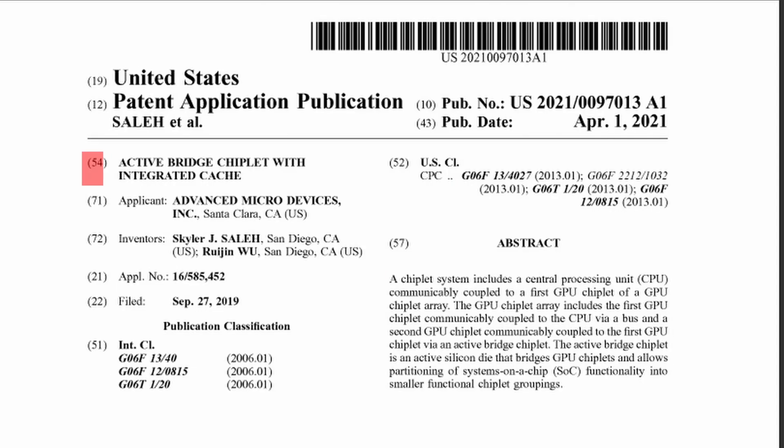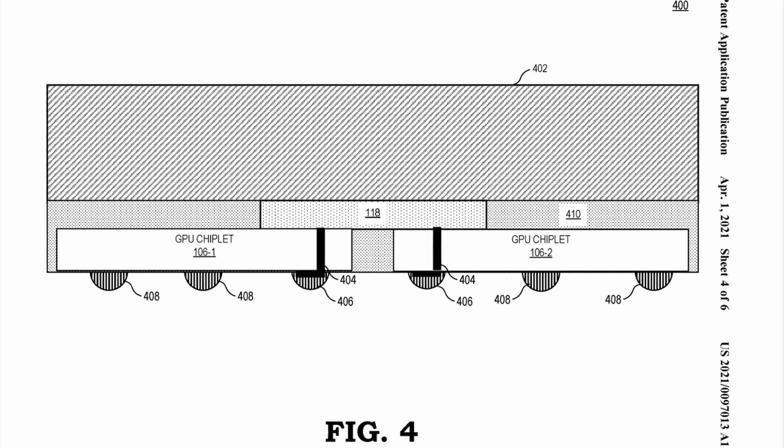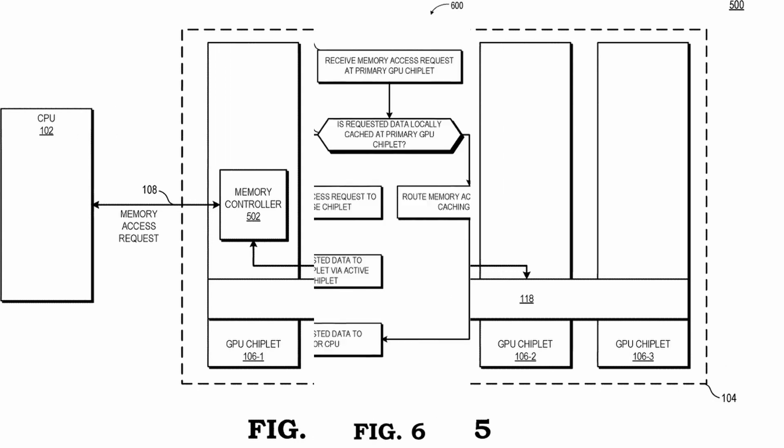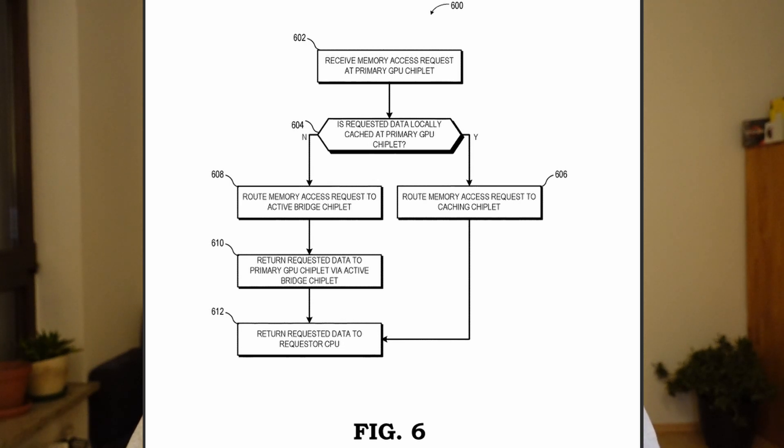A second idea would be to use the multi-cache die as a kind of bridge connecting the two graphics core dies, maybe even including 3D V-cache technology like Zen 3D. The GCDs would need proper TSV connection points to interconnect with a part of the stacked MCD, but it could form a very high-speed, low-latency interconnect between the two GPUs — think of it as Zen 3D where the stacked cache connects both CPU chiplets. And that's where a new AMD patent comes in, describing active bridge chiplets with integrated cache. I think this patent is describing the multi-cache die. Unlike the IO die on a Ryzen CPU, which sits on the same plane as the CPU chiplets, the bridge chiplets AMD describes in their patent sit on top of the graphics core dies, literally building a bridge between the chiplets. The memory controller doesn't interact with each individual GCD but only with the MCD, so the array could work more like one really large GPU instead of a multi-GPU setup.